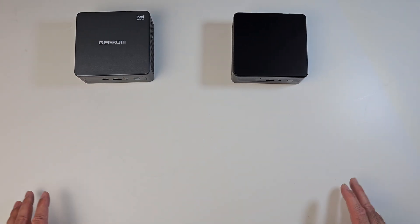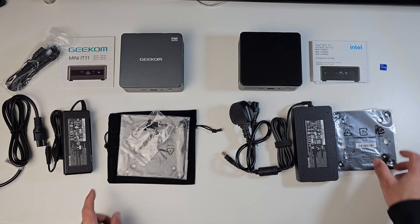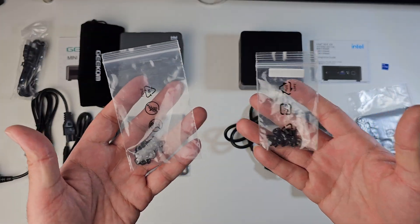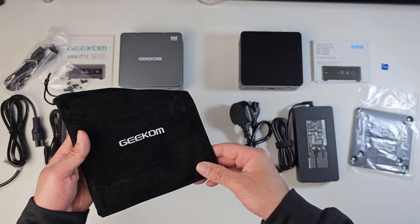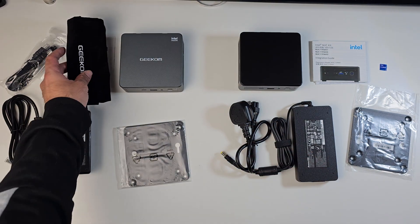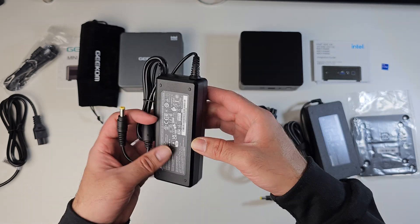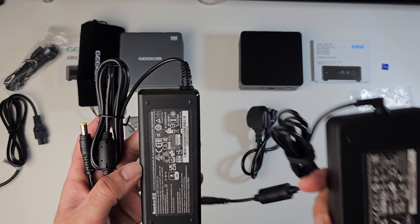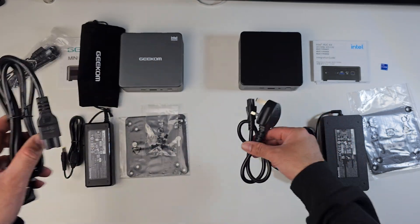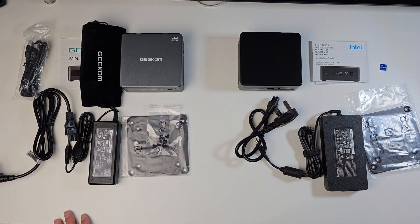Comparing accessories, both come with paperwork and user manuals, a very similar VESA mounting bracket so you can mount this to the back of your monitor, and a bag of screws for the brackets. The Geekom also comes with a carry bag, which is a nice advantage for portability. The power supplies are totally different — you've got a big laptop-style power supply in the Intel NUC, but the Geekom's is more compact. You also get an HDMI cable in the Geekom box, which you don't with the Intel.